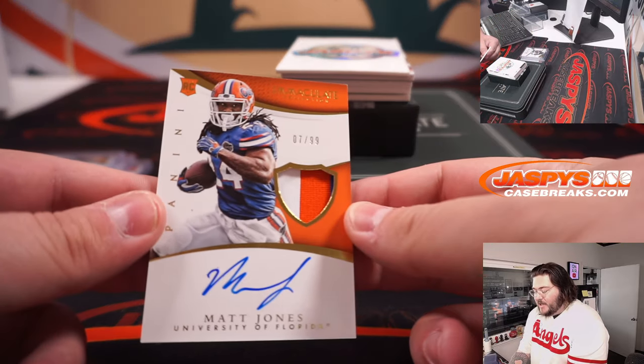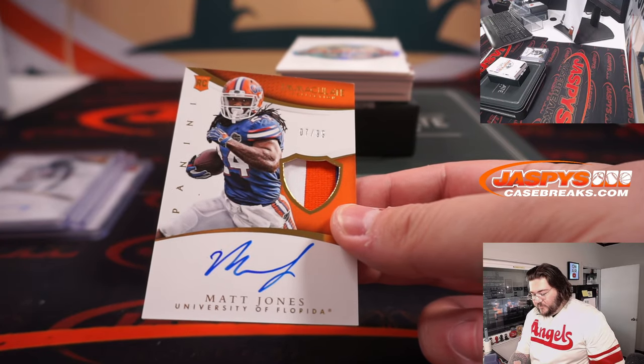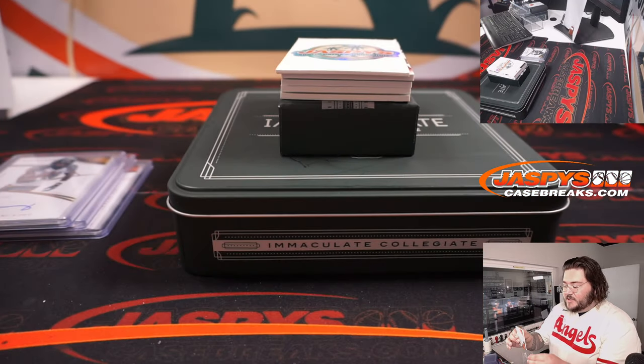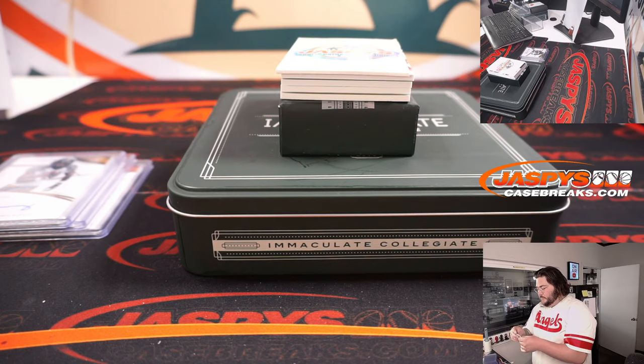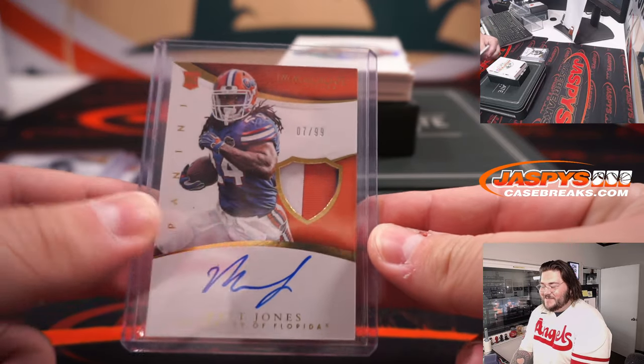Nice RPA of Matt Jones, 7 of 99, true color patch from the University of Florida. Spot 7 will go to Oscar. Grabbed our second-to-last spot, so thank you — that's Oscar with the Matt Jones RPA.